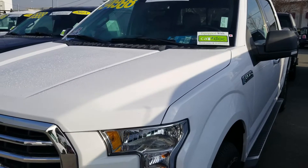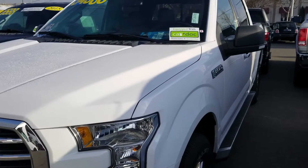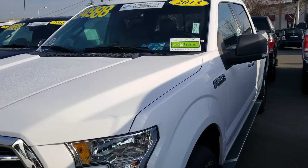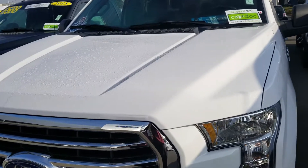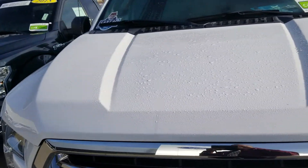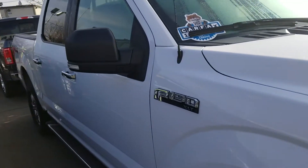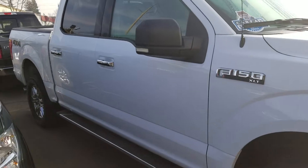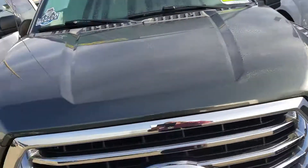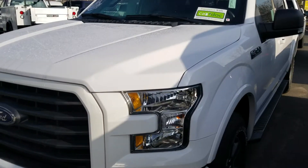I'm Gumby Tanner, one of the managers here at Harold Ford, and I'm sending you this video to let you know I do have a vehicle that's going to work in the budget that you had set up. This happens to be a 2015 F-150, Ford factory certified, which has a 7-year and/or 100,000-mile limited powertrain warranty. It is a 4x4 with a 5.0 V8, and as I'm walking over here, this happens to be an XLT.